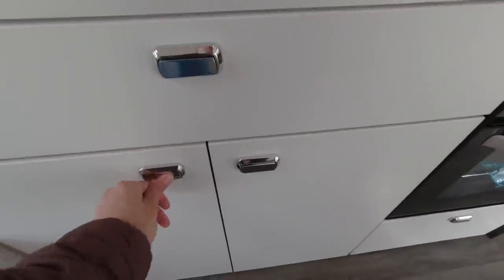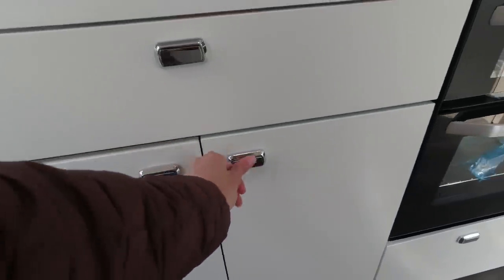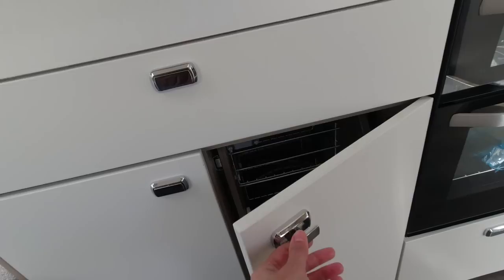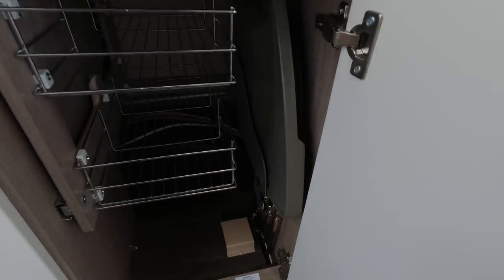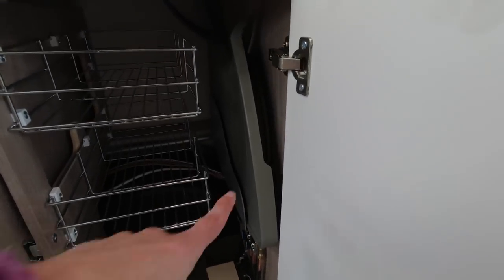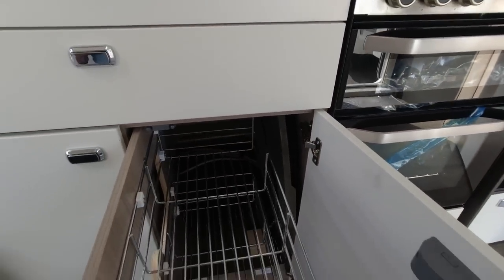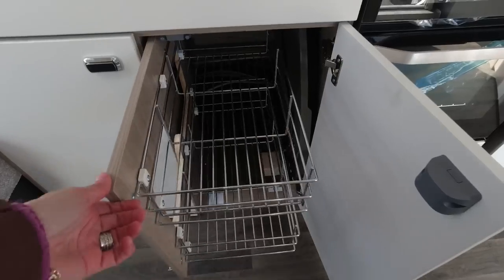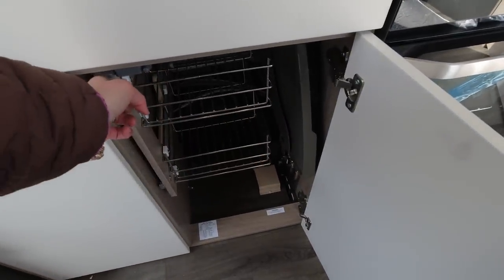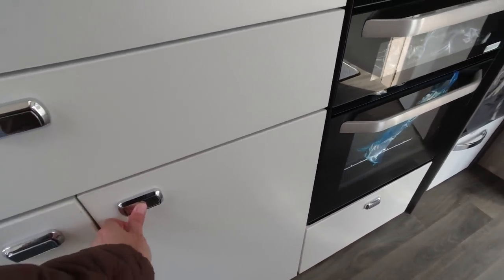Under the sink there's a little cupboard space, and a nice pull-out rack with the large Swift draining board — I really like a pull-out rack. However, at £32,000 recommended retail, you do want to see those little extra features.